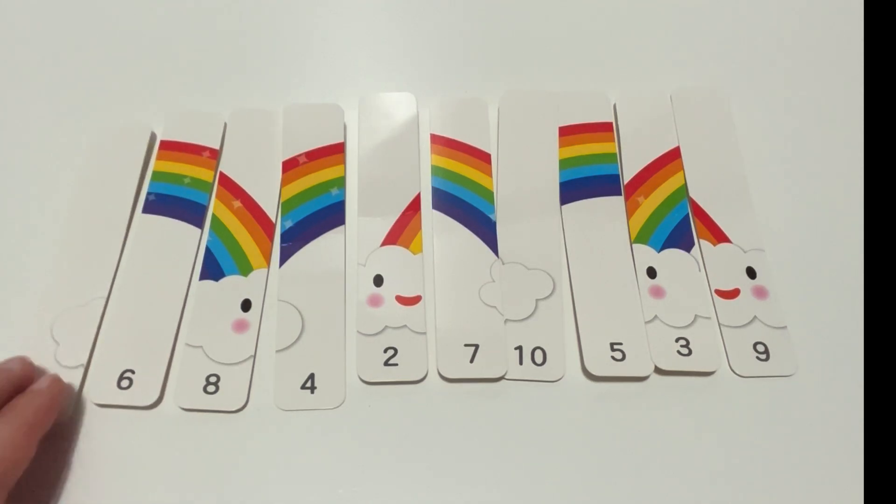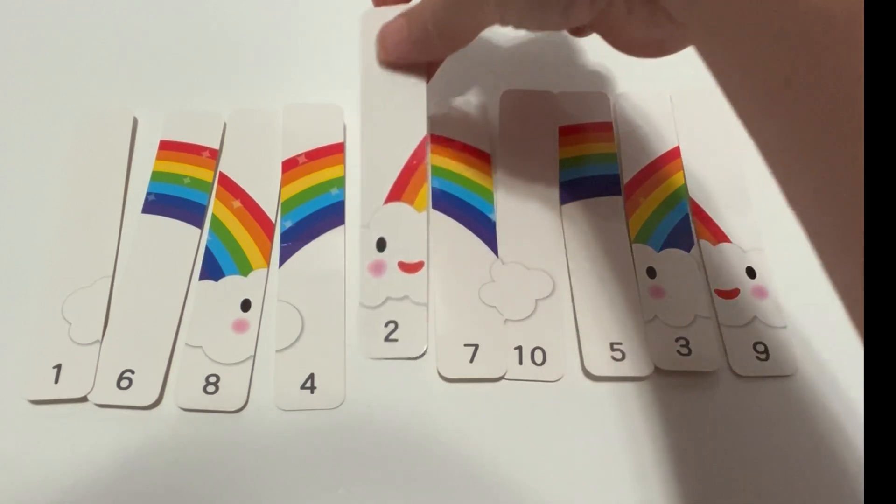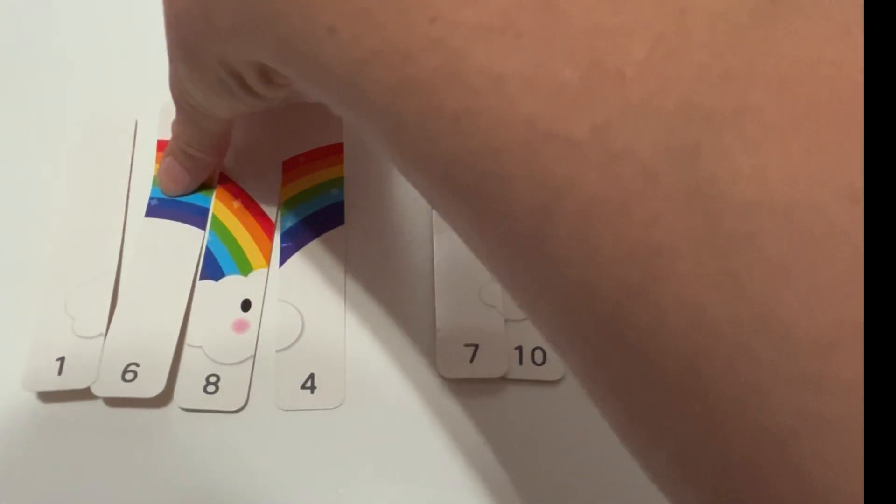The first one is done for us. It's number one. What comes after number one? Awesome! Number two. Let's switch those.